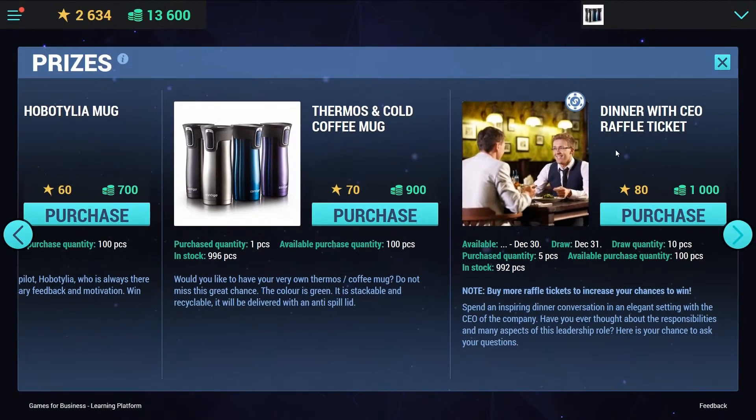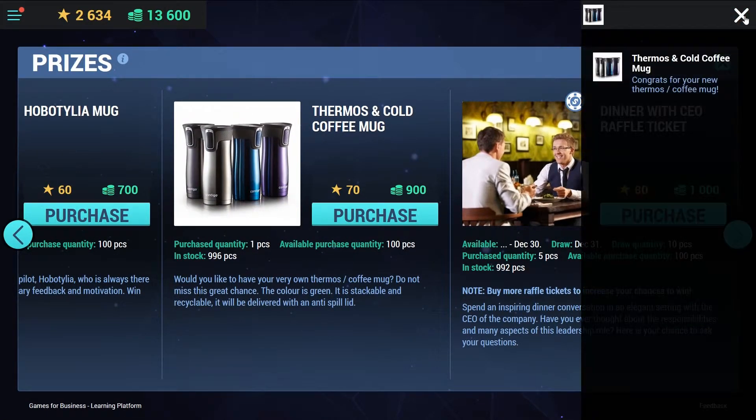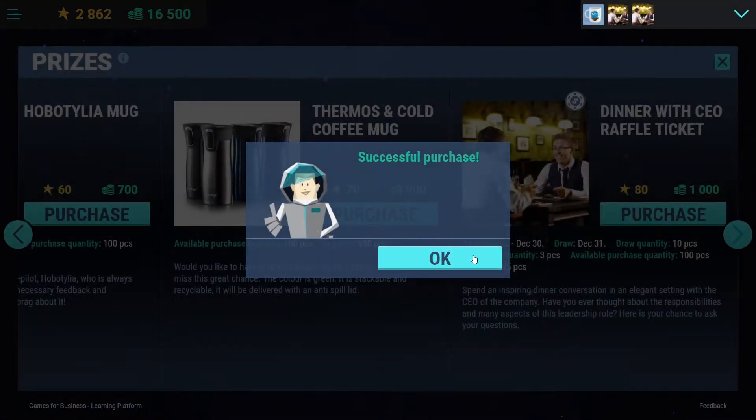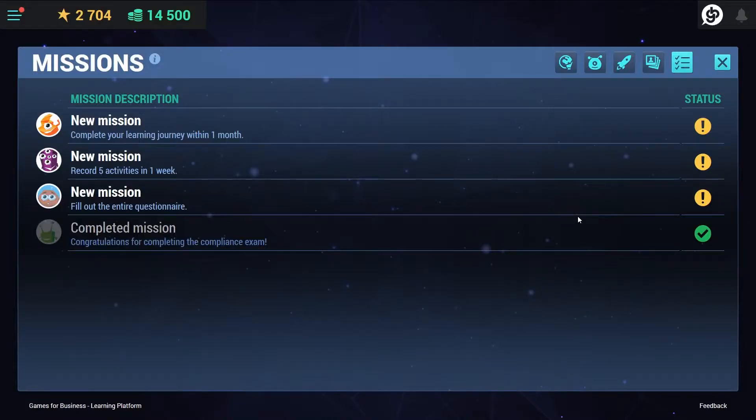Along traditional one-click purchasing, the system also provides the opportunity to offer gifts with more limited availability for raffles. Missions bring extra tasks into the learning journey for extra rewards, or to allow learners to continue their journey to the next station.